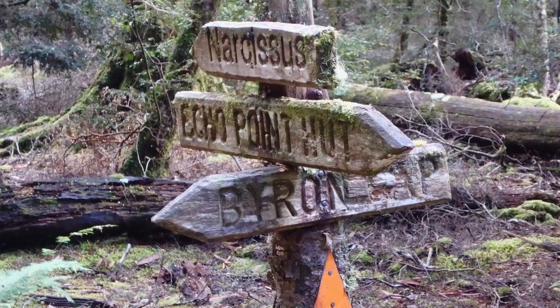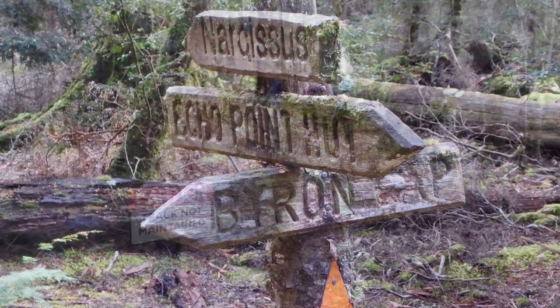We've reached the turn off to Byron Gap off the Overland Track and we're just turning off now and heading up.